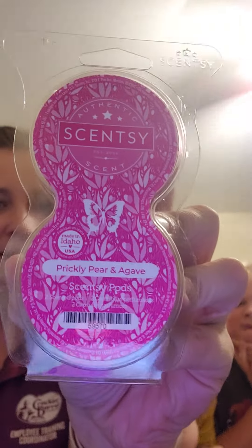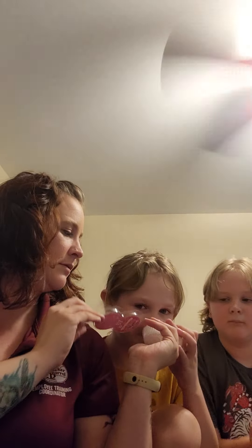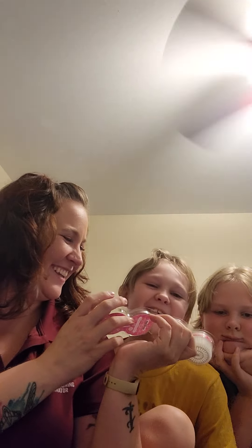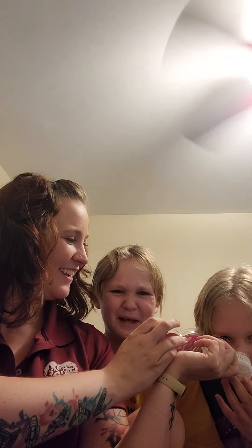Next we have the Prickly Pear and Agave. So prickly pear and agave, desert sunset, and a dreamy veil of sheer petals. How do you smell a desert sunset? It's okay — it's not on the favorites, definitely not amazing but it's not terrible either.